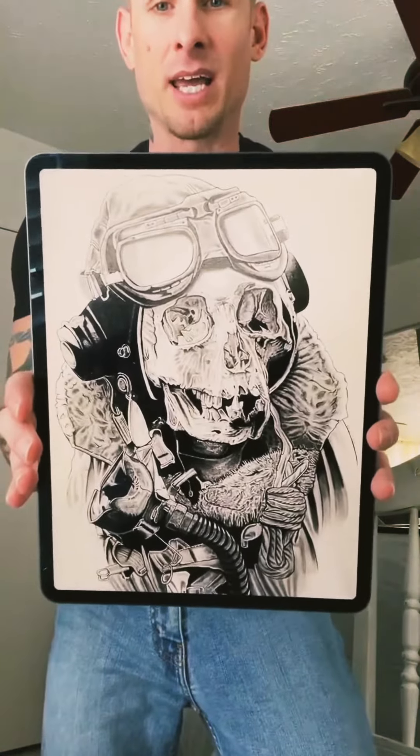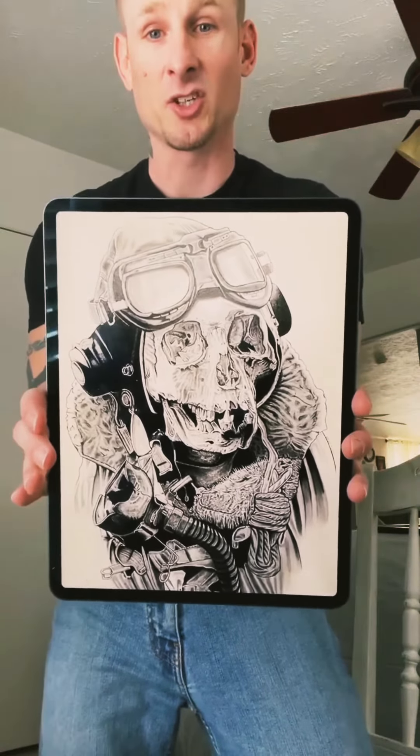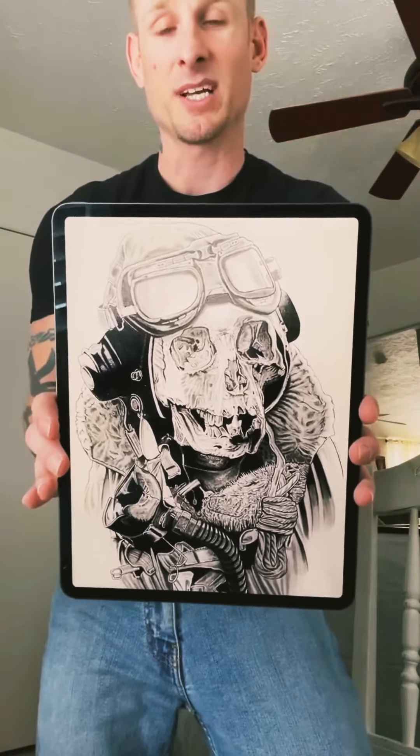Happy to show you these pieces. One of my all-time favorite ones was a piece I did for the military. This was a fighter pilot, and as you see, his face is in a skull. That's to represent the ultimate sacrifice to our country.